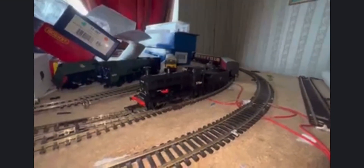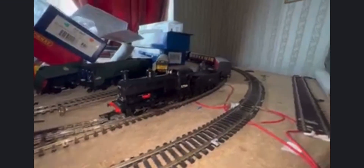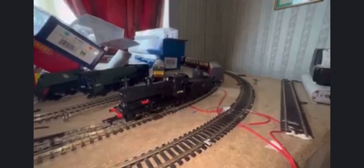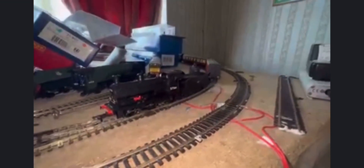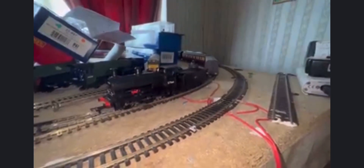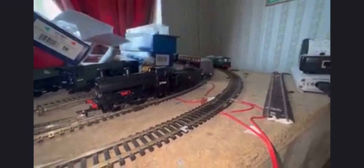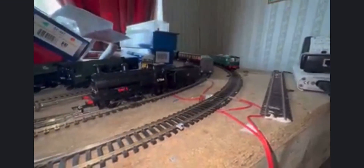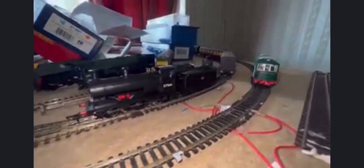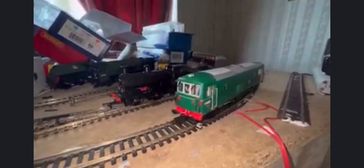I did have a Hornby T9 once — I just stored it away, never did anything with it. It was DCC ready, but without testing it on DC first, I plonked a decoder in, put it on the test track, and bang — it blew the decoder, and kept doing it. Turns out there was a wiring fault. It was out of warranty after 12 months so I had no comebacks. Luckily I managed to hardwire it and it's working now.